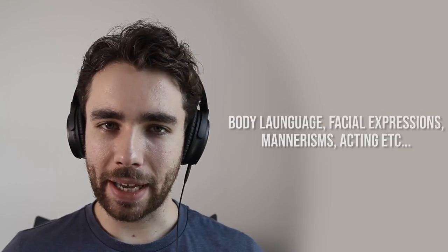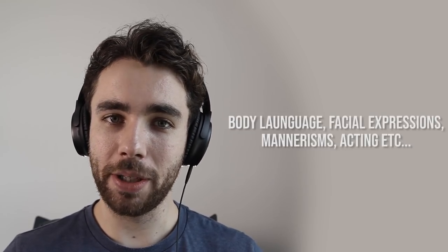Body language and facial expressions are really important to get that perfect impression. The shape of the body and the face has a really big impact on the voice — the noise that is coming out of the mouth.